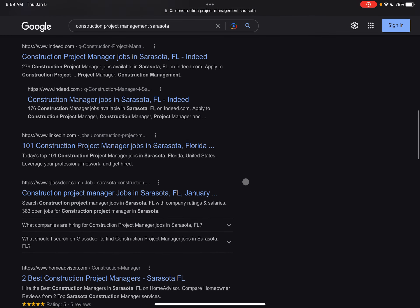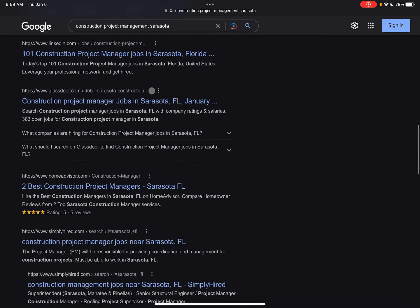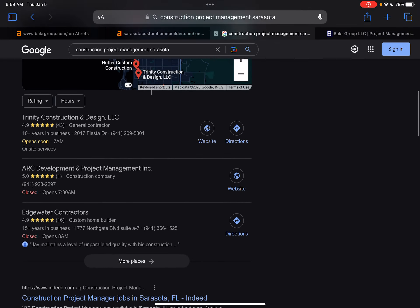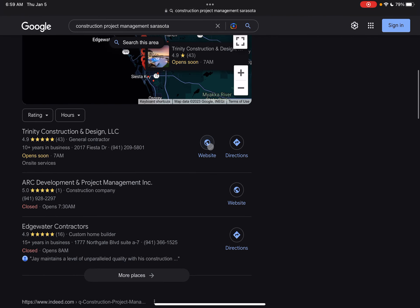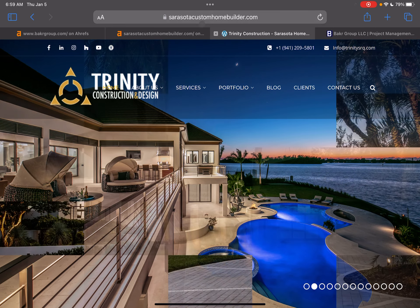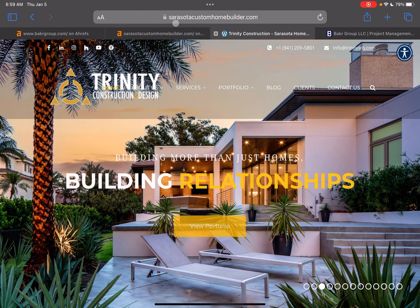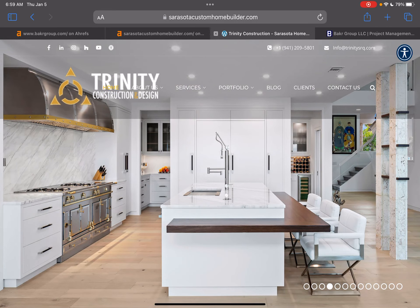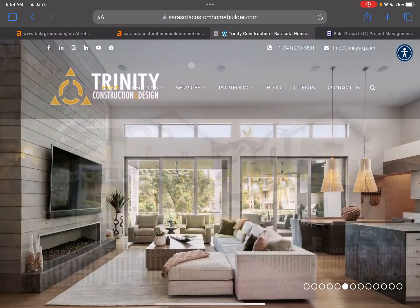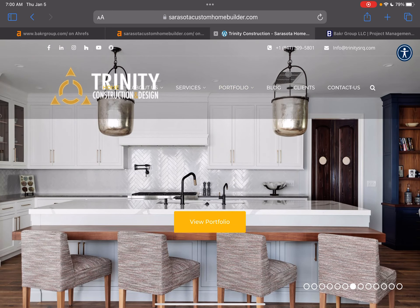As we move down, we have the organic search results. There's not much going on here — it looks like a lot of job-related searches showing up. If we jump into this top three and look at Trinity Construction and Design, they're showing up number one. We can see they're being a bit sneaky with their name — 'Sarasota Custom Home Builders' — trying to take a keyword and put it into their web domain. They're showing up number one in the top map pack, but not in organic search results.